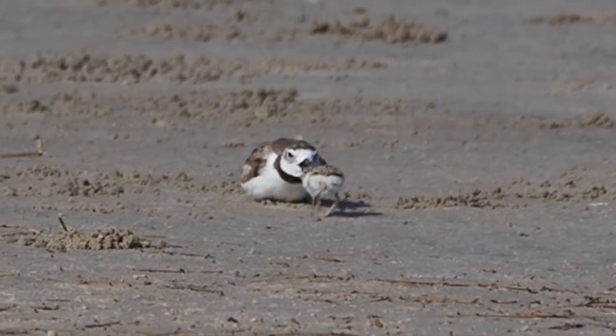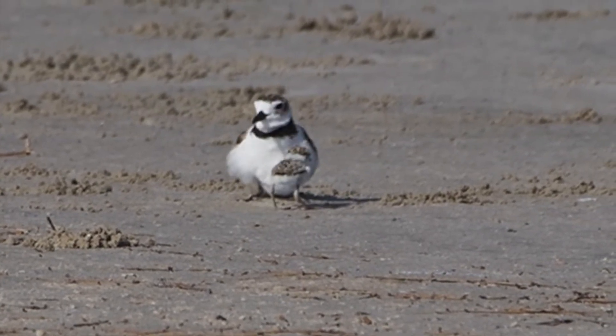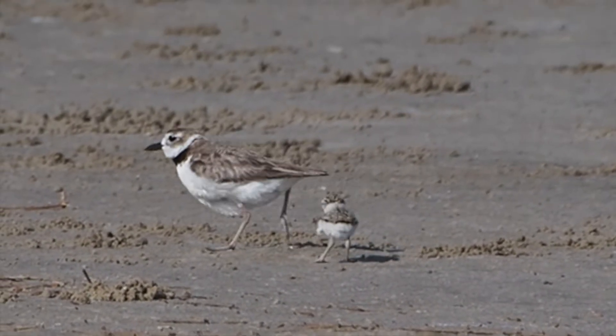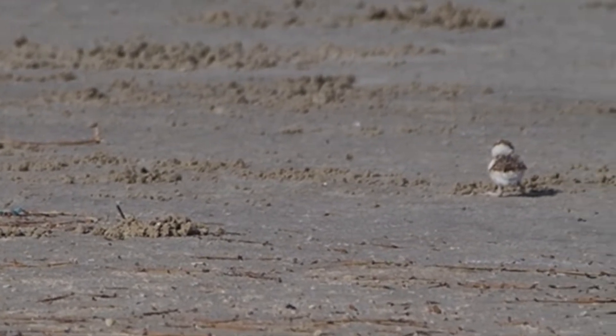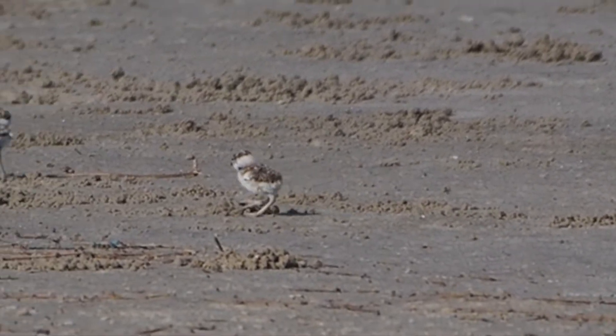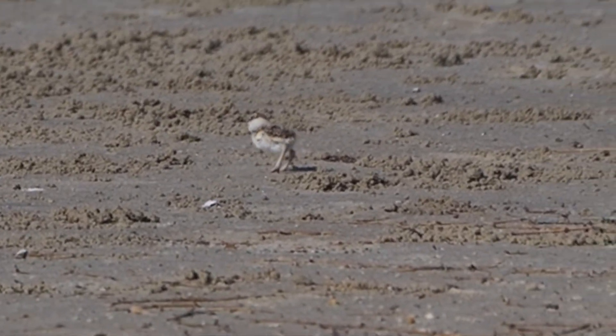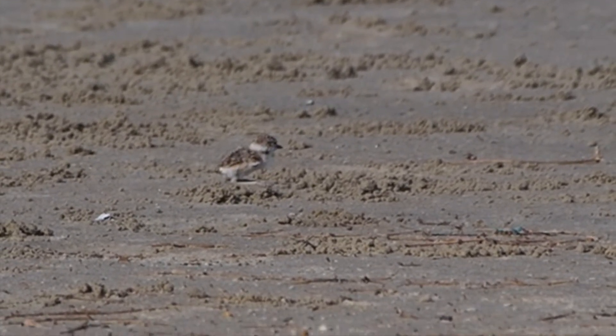Look at this — parent calling to the chick. Most people aren't out birding in June. The spring migration is over, and a lot of people stop birding, but look at what you can see if you're still out there looking for birds in June.